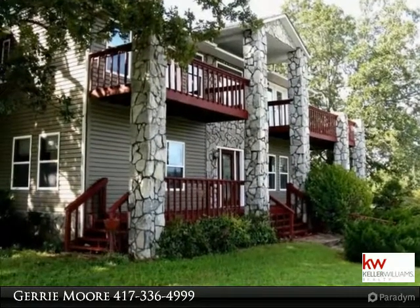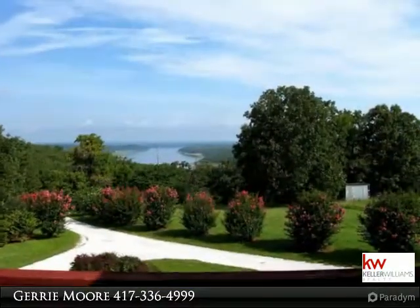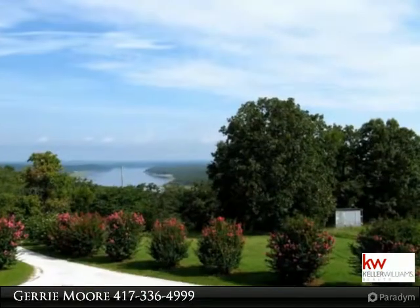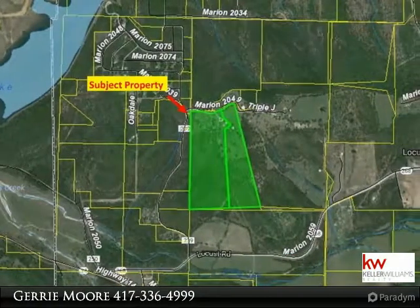Are you looking to buy, sell, or invest in real estate? The Jerry Moore Group offers world-class service to clients around the world. Call us today to set up your personal tour at 417-337-1509 or email us at jerrymoorgroup.com. The Bluff View Ranch,